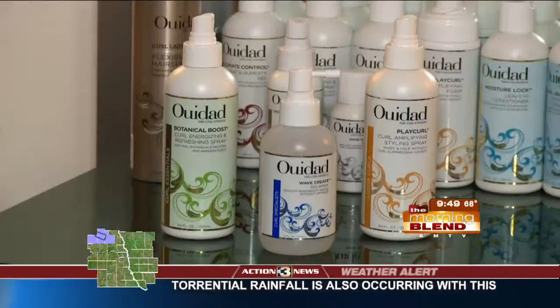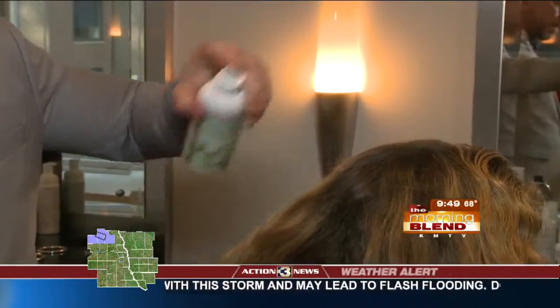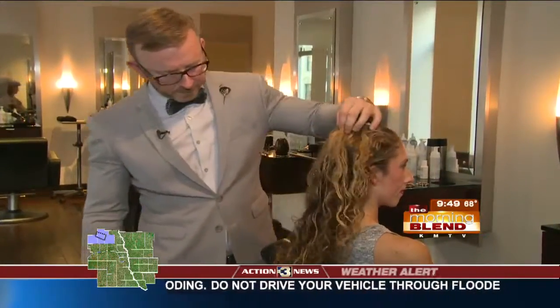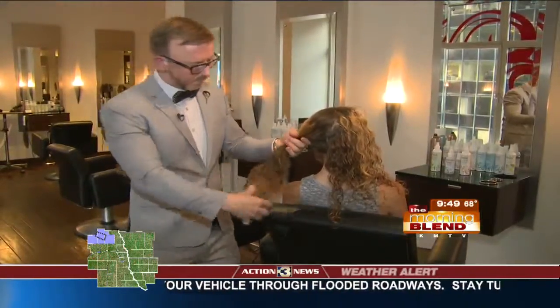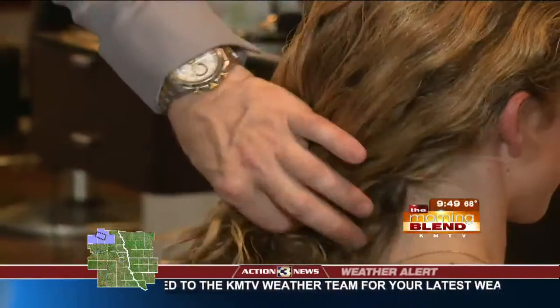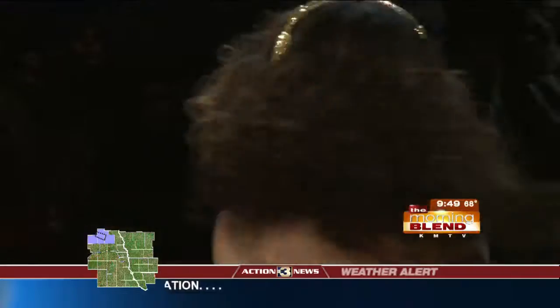Recreating the look at home is actually quite simple using one of three Weedad products. We have Botanical Boost, which is a great refreshing spray — it's going to balance the pH of naturally curly hair and restore the curl back to a much more organized state. Then applying Play Curl Volumizing Spray or Wave Create will produce that beachy, bohemian style.